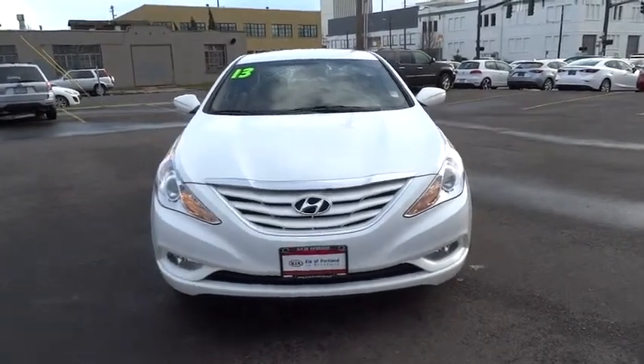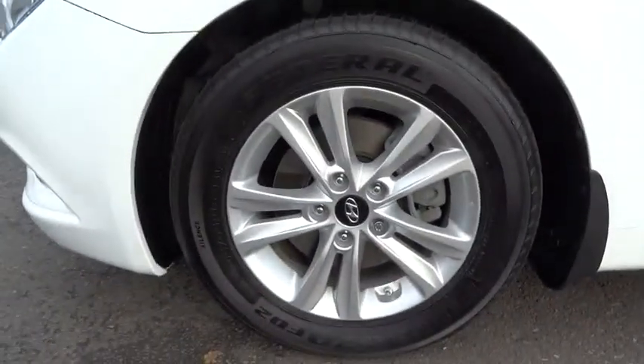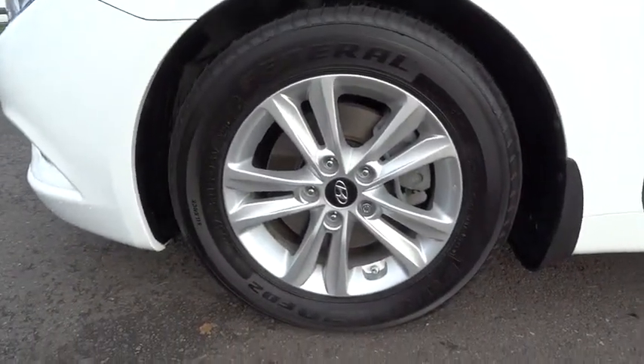Searching for a dependable vehicle that looks great too? You found it. So stop in today. And remember, Broadway is the only way.